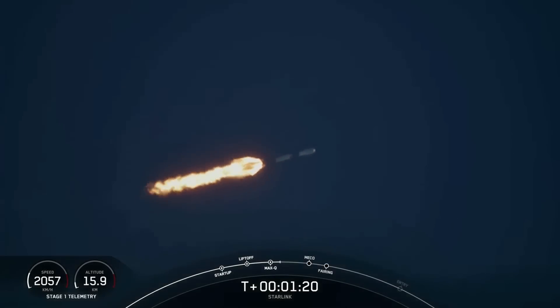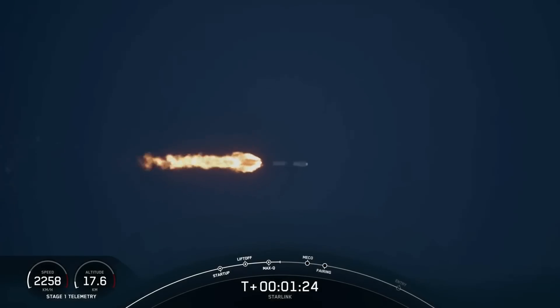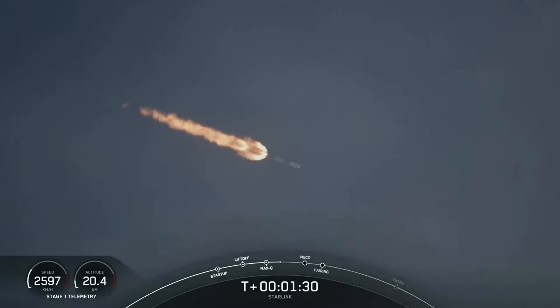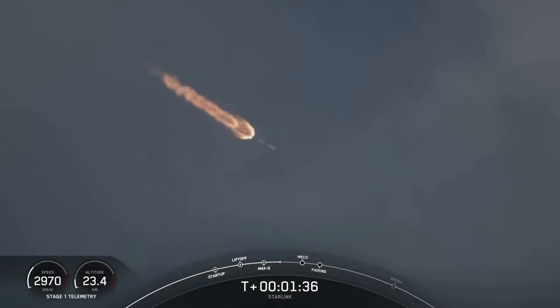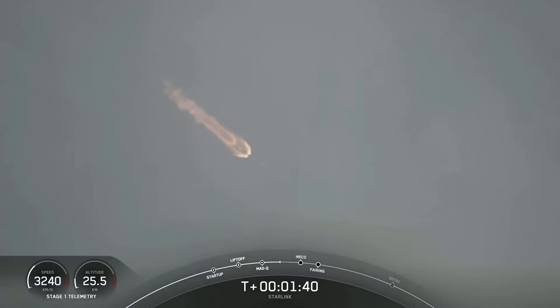Next up are a few events happening back-to-back: MECO, stage separation, SES-1, and fairing separation. MECO is main engine cutoff — that's where we'll shut down all of those engines. MECO engine chill has started.